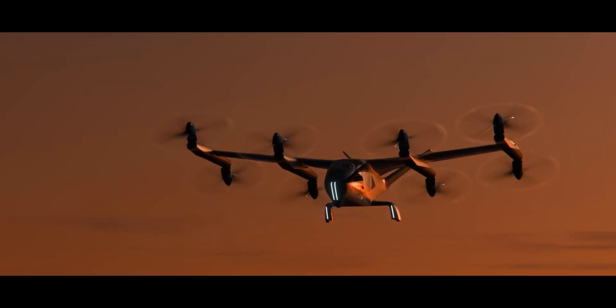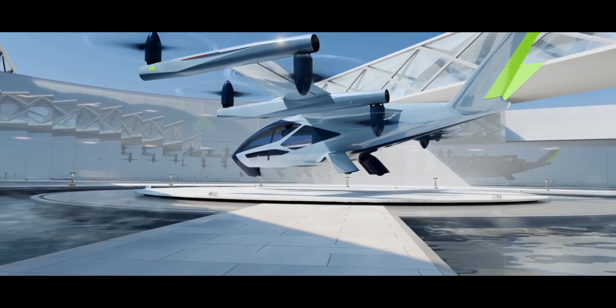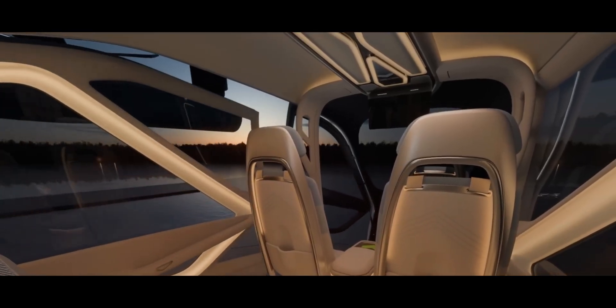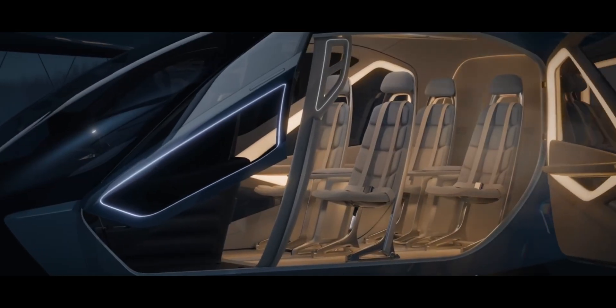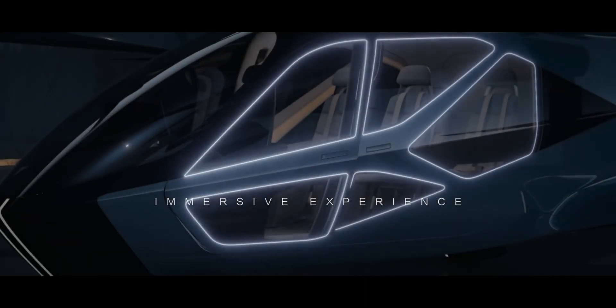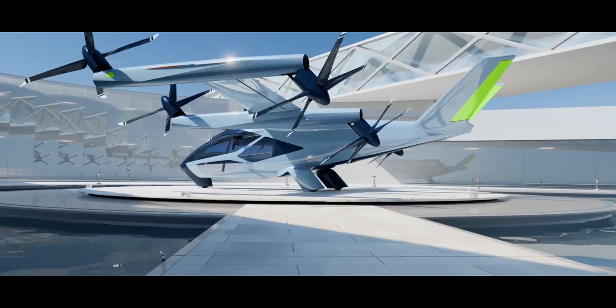The SA-2 offers a range of 25 to 40 miles, cruising at 120 miles per hour at an altitude of 1,500 feet. Aimed at revolutionizing urban mobility, it integrates seamlessly with transit systems, providing a sustainable alternative to ground transportation. Its versatile interior can be adapted for passenger use or cargo transport, making it ideal for a variety of applications.